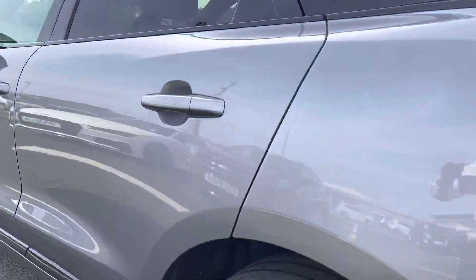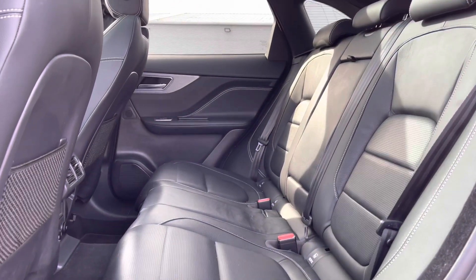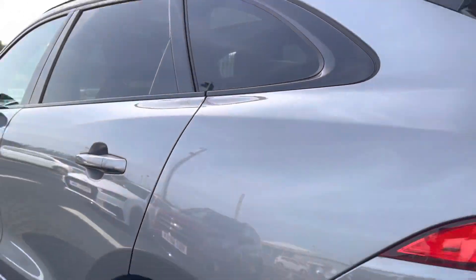It's got rear privacy glass. Taking a quick look at the rear seats, you'll find the full black leather interior with plenty of legroom in the back, as well as an air conditioning panel for rear passengers.